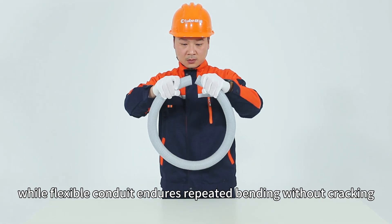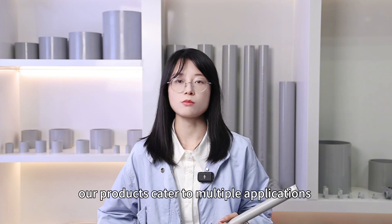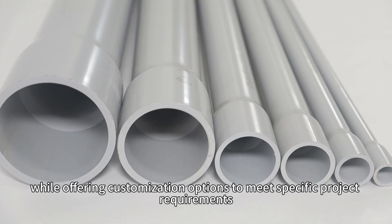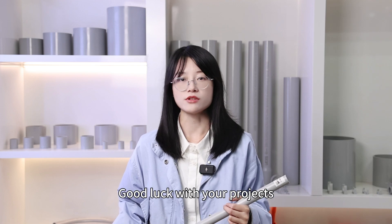while flexible conduits endure repeated bending without cracking. Available in various sizes and colors, our products cater to multiple applications, while offering customization options to meet specific project requirements. Thanks for watching. If you want to know more about our products, visit our channels or contact us directly. Good luck with your projects.